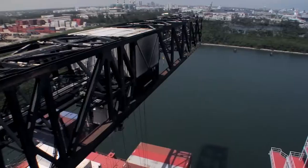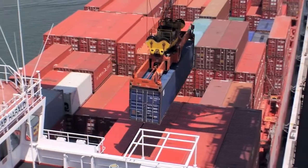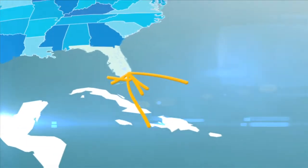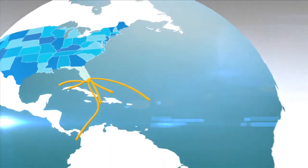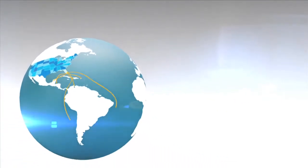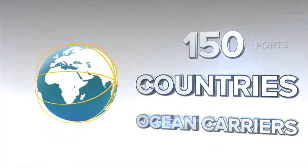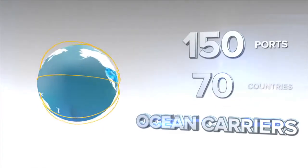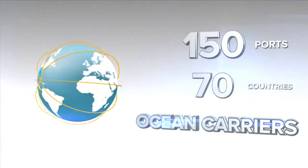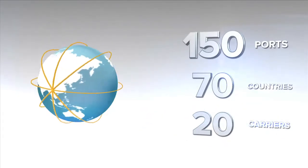Port Everglades, the leading container port in Florida, offers unmatched ocean shipping service to and from South America, Central America, and the Caribbean with multiple weekly sailings to and from these destinations, as well as other regions across the globe. On a global scale, Port Everglades connects to more than 150 ports in 70 countries, offering greater options with weekly services provided by more than 20 different ocean carriers.